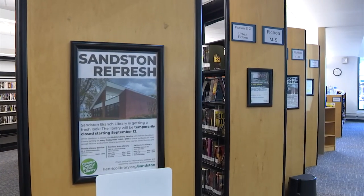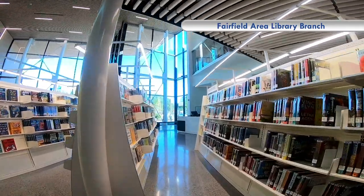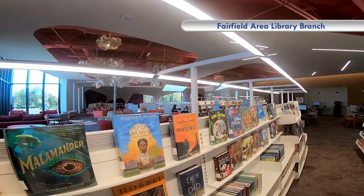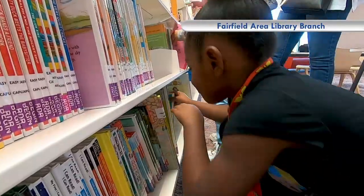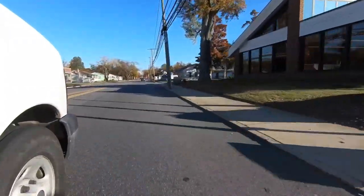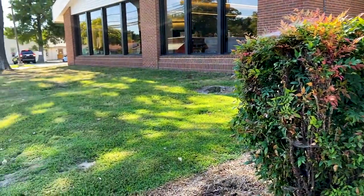Similar shelving to what you might be used to seeing in the newer libraries, that will facilitate browsing and face-out displays for easier viewing of the material. And outside, the landscaping is going to be refreshed with new environmentally friendly plantings.